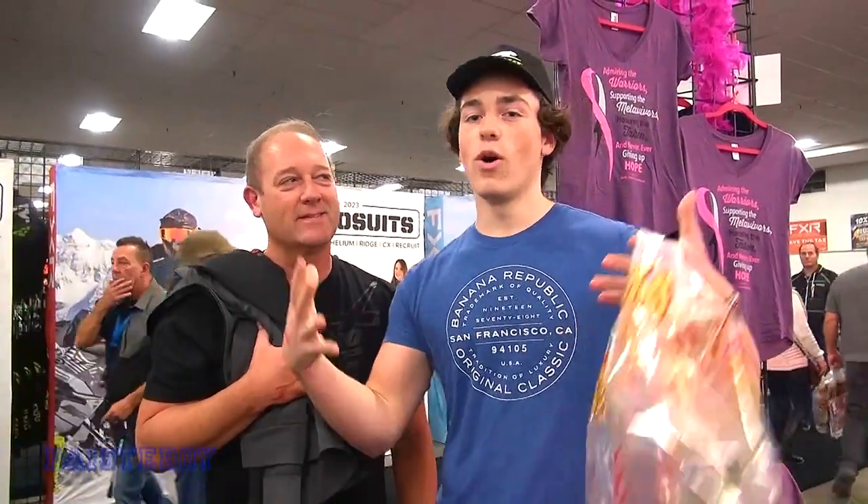Hey guys, how you doing? Nice to meet you. What's your names? My name's Jack. Mark. We're really excited to be here — we're your biggest fans. Really? Awesome, I appreciate it. You watch the videos? Oh yeah, I watch all of them in our living room. Did you know I was this short? Oh yeah.